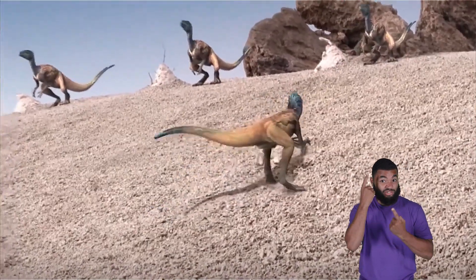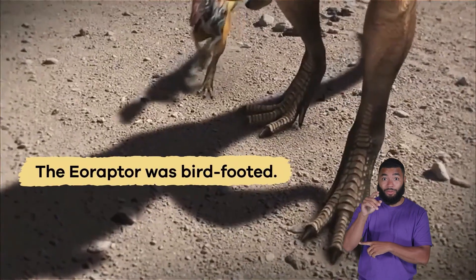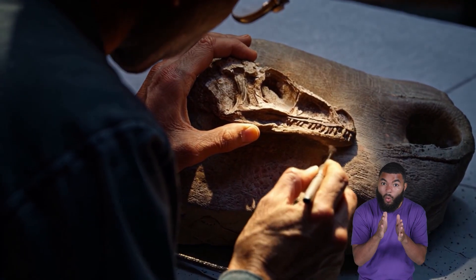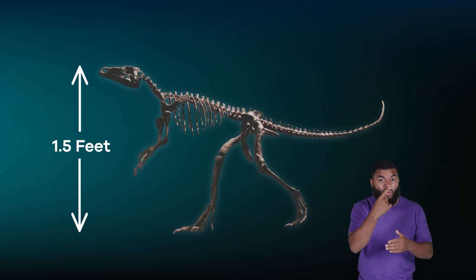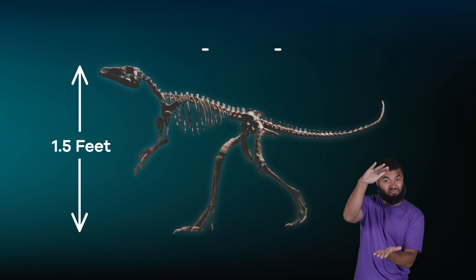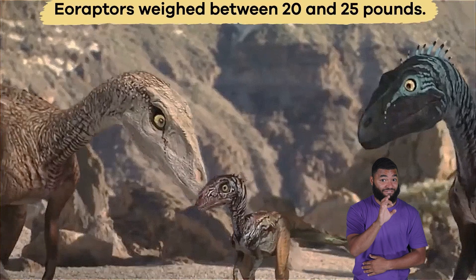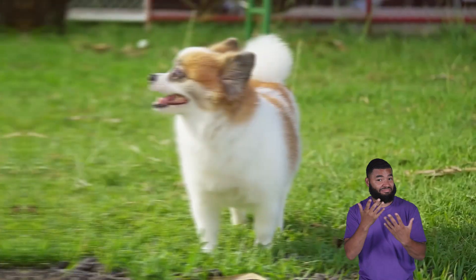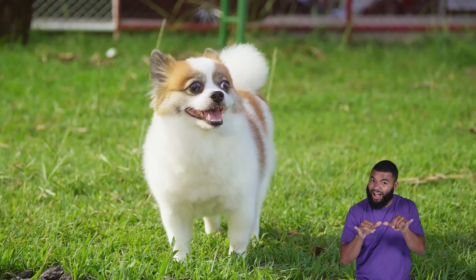Considered one of the earliest known dinosaurs on Earth, the Eoraptor was bird-footed. It was not a large dinosaur. Most of the Eoraptor fossils scientists have found measure the dinosaur at about one and a half feet tall. From head to tail, it was somewhere around three feet. Eoraptors weighed between 20 and 25 pounds. Think of a small dog and you will have a good idea of the size of this small dino.